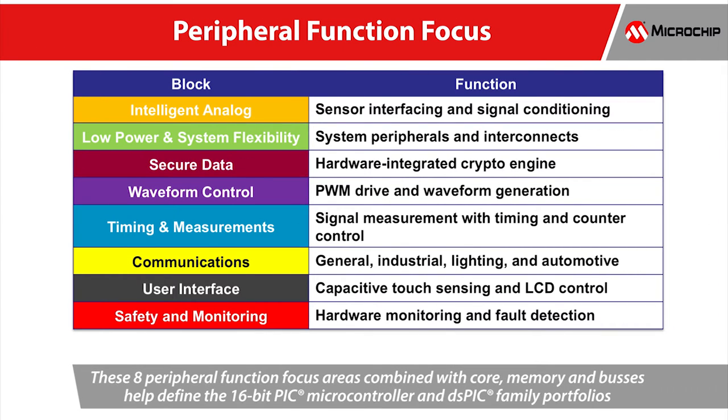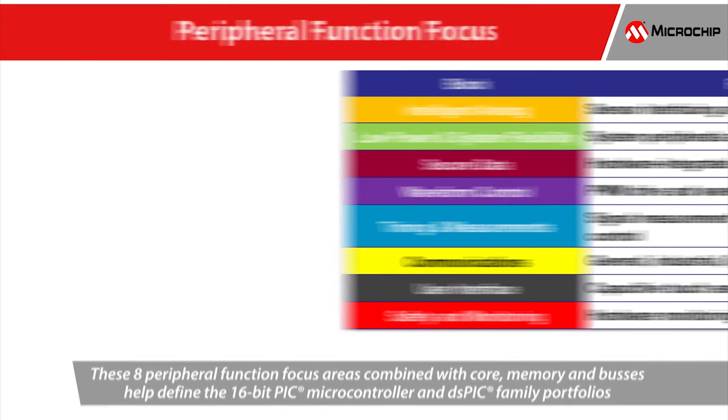Microchip offers a rich set of 16-bit PIC microcontroller peripherals that enable solutions with reduced cost and development time. In this video, each of these functional areas will be described showing the feature highlights, functional peripheral lists, and the applications that these peripherals enable.